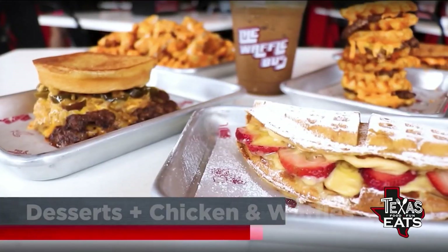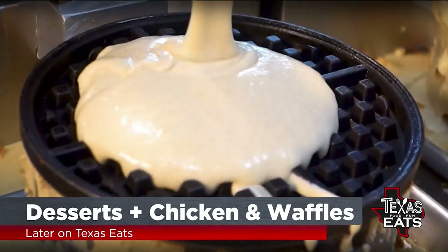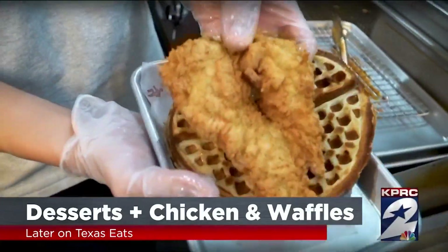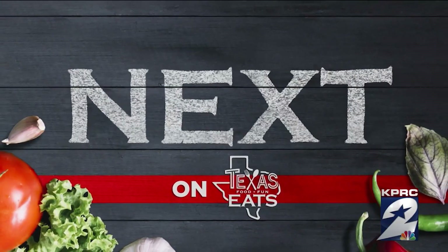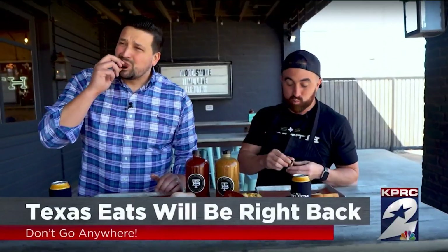Coming up later on Texas Eats, we go inside an over-the-top chicken and waffles joint. That's our buttermilk fried chicken and waffle, fresh made waffle, chicken breast, buttermilk brined for over 24 hours with our special thunder sauce — a mix of spicy mayo and ancho chili honey butter. And next on the show, we check out a top-rated Texas barbecue joint. Don't go anywhere — Texas Eats will be right back.